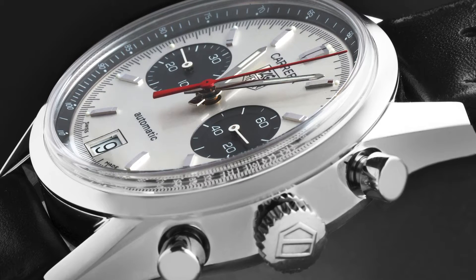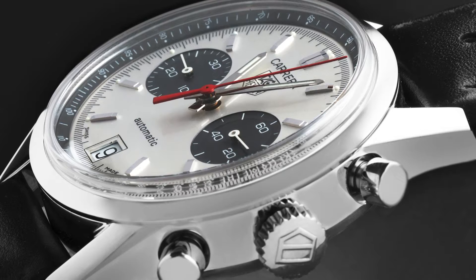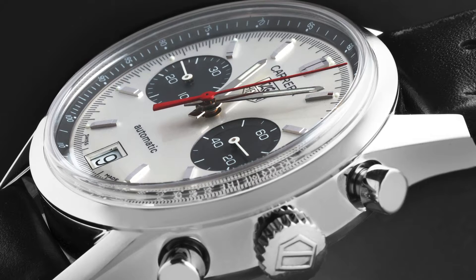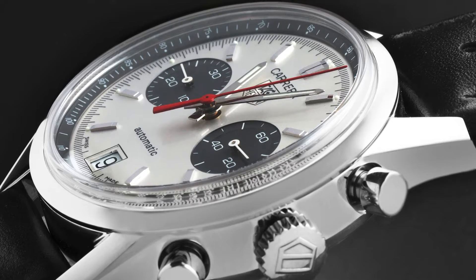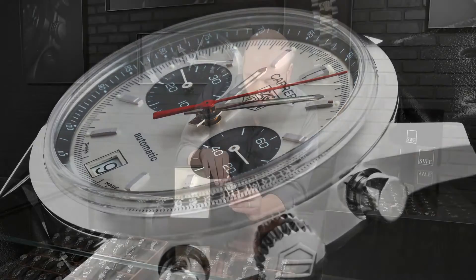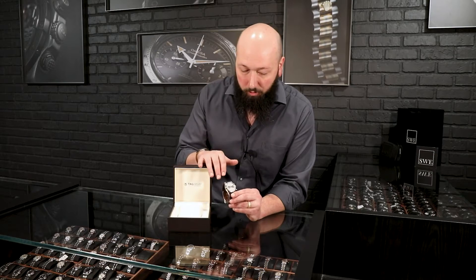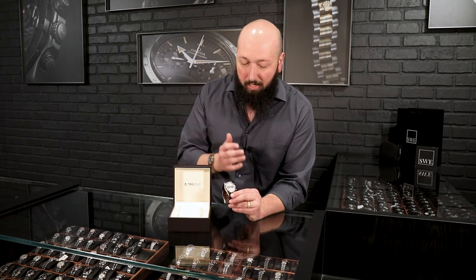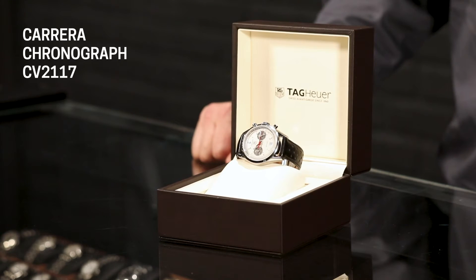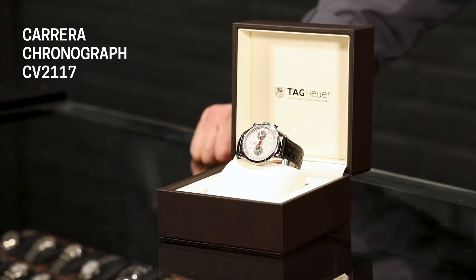This one is actually a 40th anniversary version, which they released in 2004. It has a really unique dial, which I love. You do have a grain sort of silver here with much darker, slate gray sub-dials, which gives you a good bit of contrast, even though they're both sort of two different grayscale colors. Love that the chronograph hand is a bright red — this is something that's going to be a bit of a trademark there too.